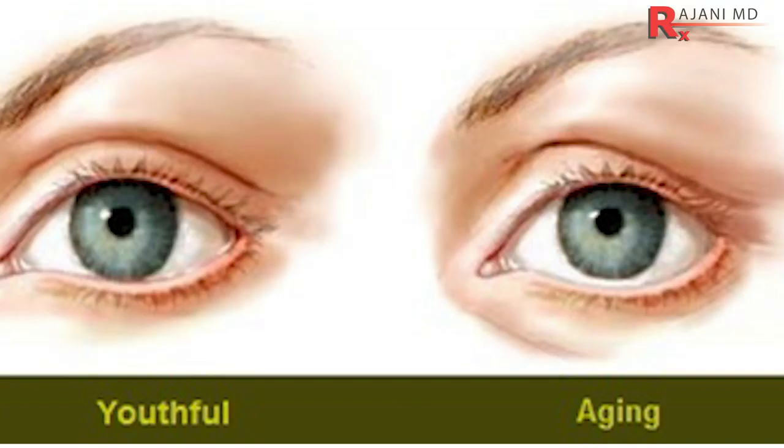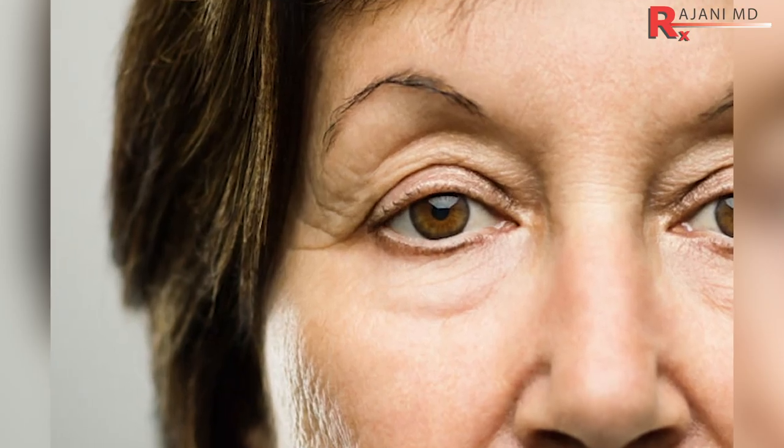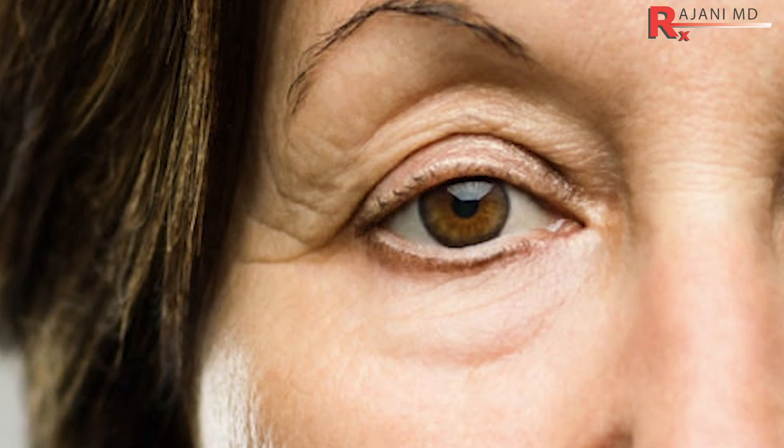We'd be remiss if we didn't talk about the upper lid, which can also sag. Sometimes genetically people have a redundant upper lid, but it also increases with age — so that's part of the aging process.